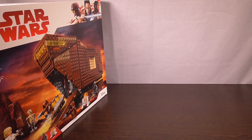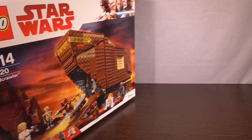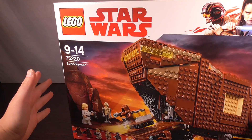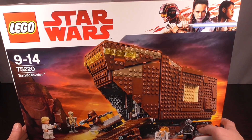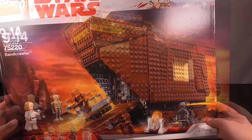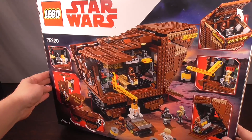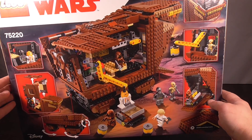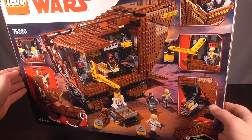Hello friends, you are on the channel Lego Master. I am Konstantin, and today I want to show you a great combination from the Lego company in 2018. This is a crawler, as you can see — a super transport resource from the universe of Star Wars. It has many functions which we want to see today. Let's go.